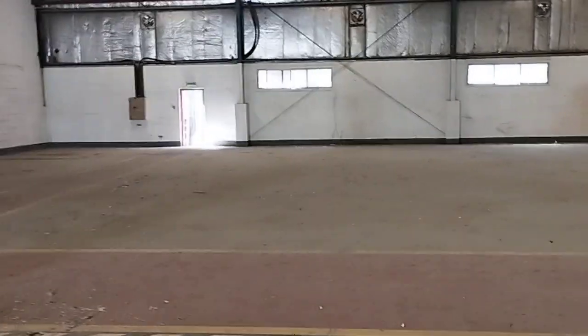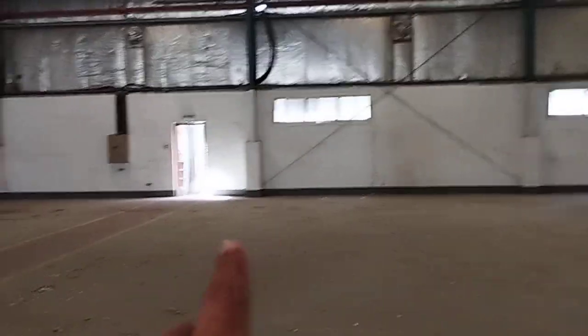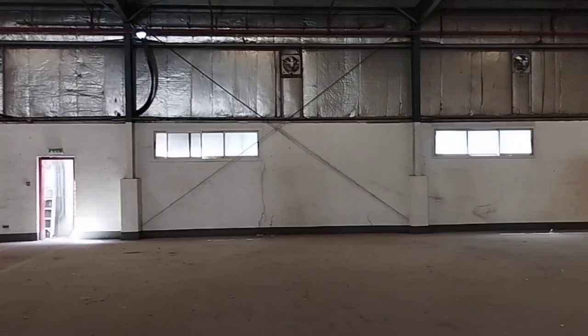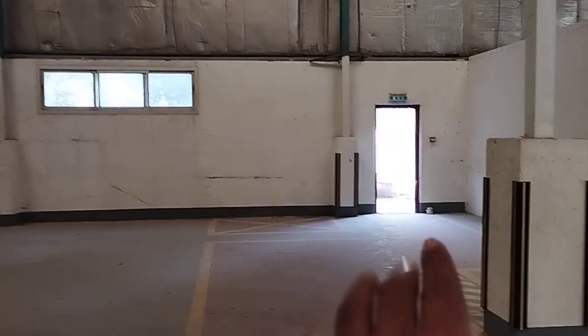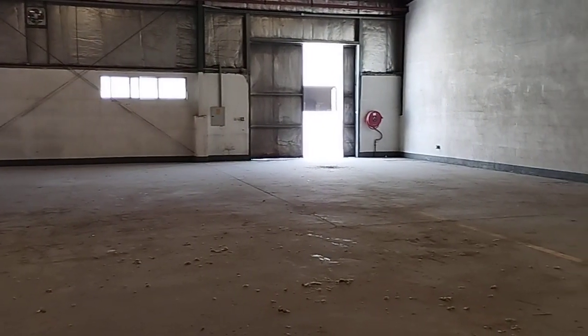Now I'm going to show you the 360-degree view of this warehouse. You can see a fire exit over there. You can see another exit over there as well. This is the office space and this is the entrance.